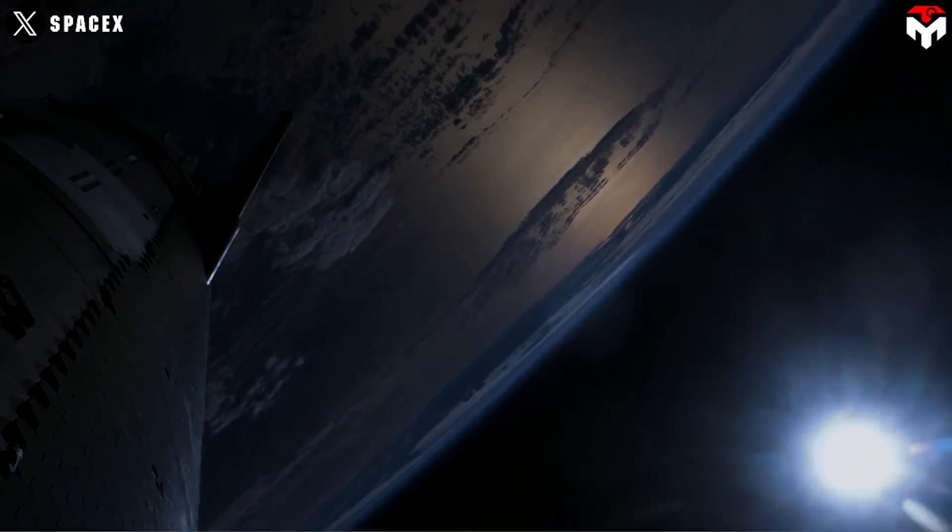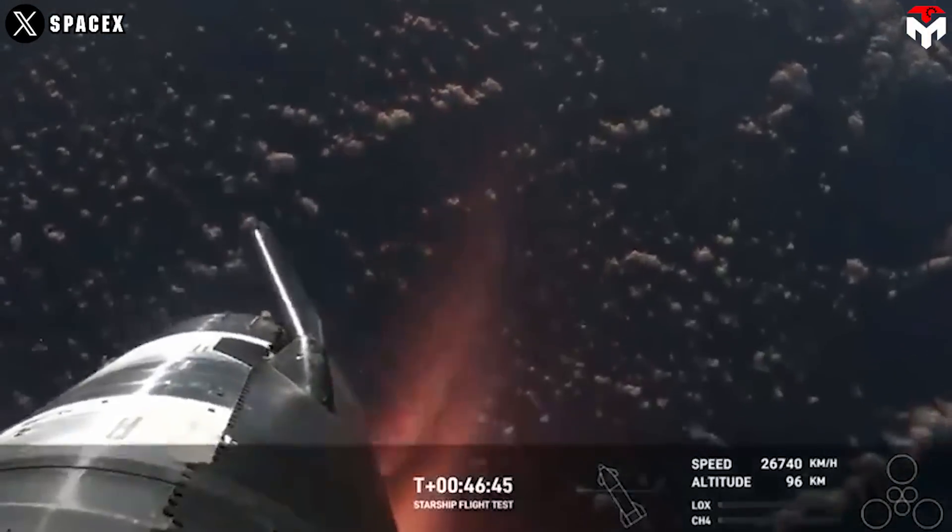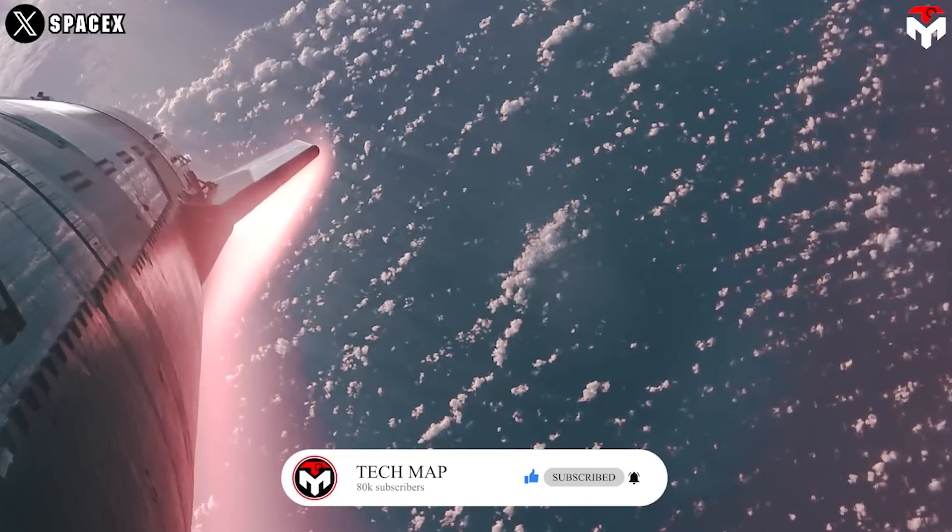In previous announcements, Elon emphasized that SpaceX's current focus is on re-entry, particularly making it safe. Among the challenges, the heat shield is the biggest remaining problem, partly due to its vital importance. Elon admitted that even a single missing tile could cause the ship to burn up in the atmosphere.